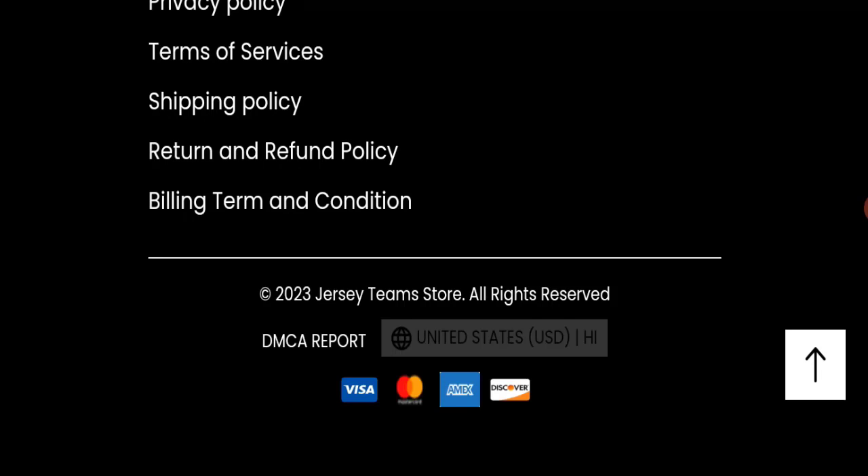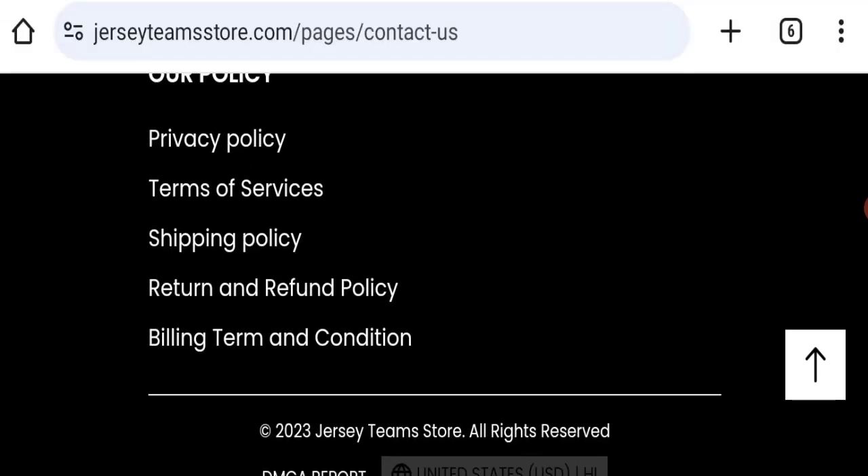However, regarding social media presence, we found that this website is not active over any social media platform, which is a very negative sign.